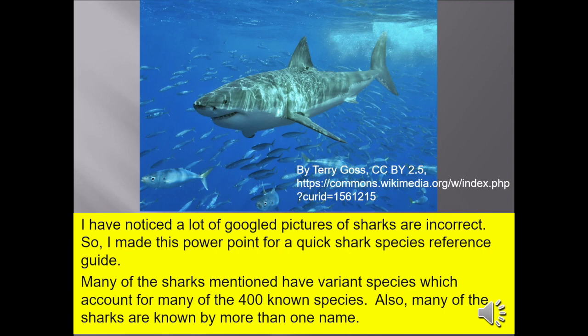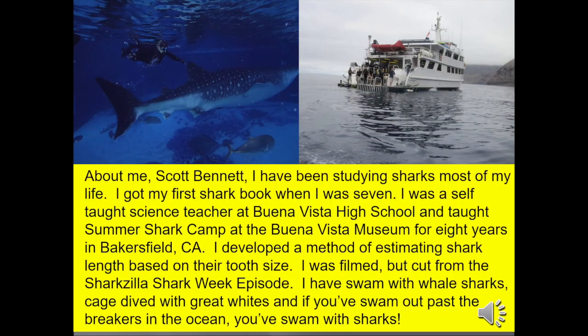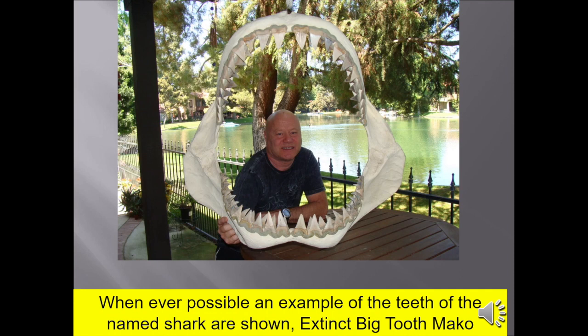I noticed a lot of Google pictures of sharks are incorrect, unless you're looking for great whites, so I decided to make this PowerPoint as a quick shark species reference guide. About me, Scott Bennett — I've been studying sharks most of my life. I got my first shark book when I was seven. I was a self-taught science teacher at Buena Vista High School in Taft, and taught summer shark camp at the Buena Vista Museum for eight years in Bakersfield. I was filmed for, but cut from, the Sharkzilla Shark Week episode. I have swum with whale sharks, cage dived with great whites, and participated in a lot of triathlons, which means I've swum with sharks a lot. If you've swum out past the breakers in the ocean, you have swum with sharks. Whenever possible, I show an example of the shark teeth I'm talking about from the display, if possible.